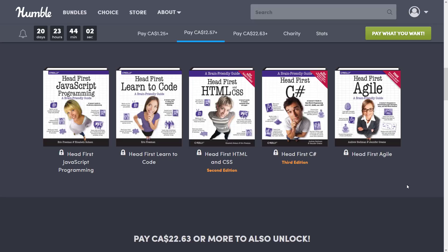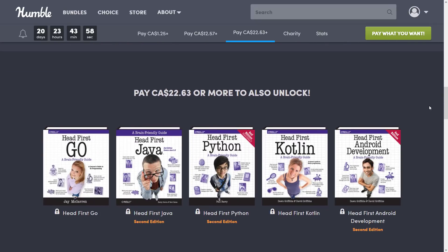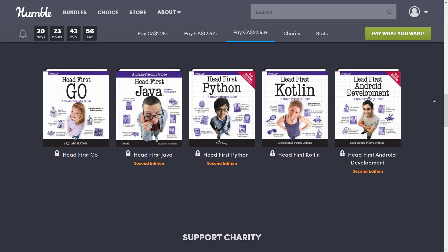And then we get to the final tier, the $15 USD tier. Here you get Head First Go, Head First Java, Head First Python, Head First Kotlin, and Android Development.